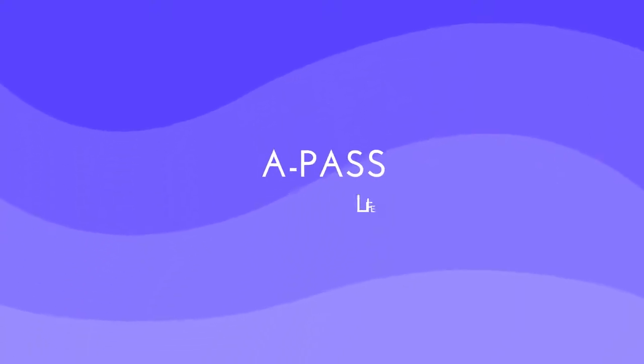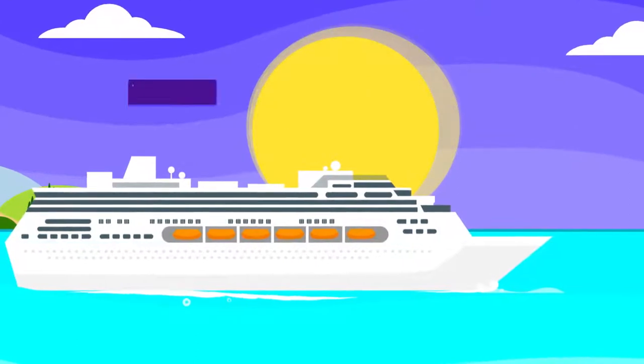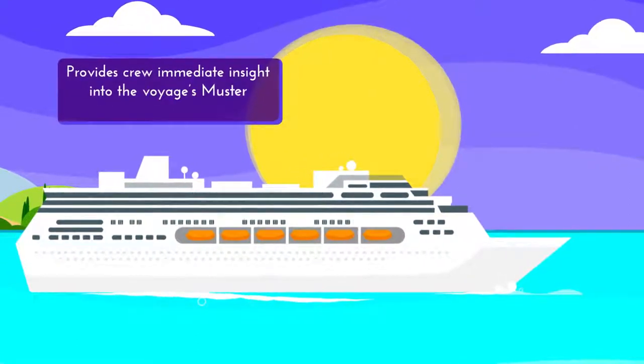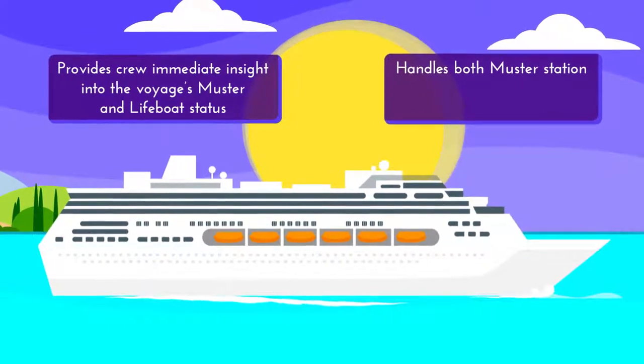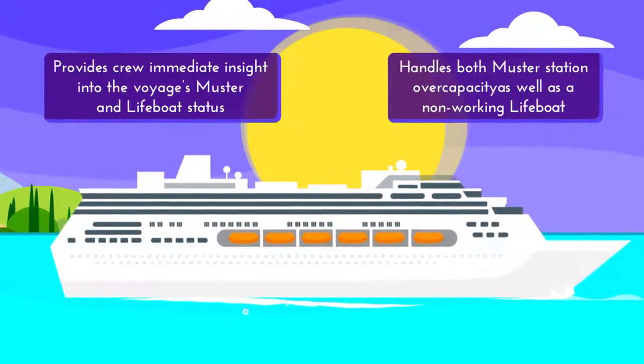Introducing APAS Lifeboat Out of Service. The APAS Lifeboat Out of Service provides crew immediate insight into the voyage's muster and lifeboat status, and handles both muster station overcapacity as well as a non-working lifeboat.